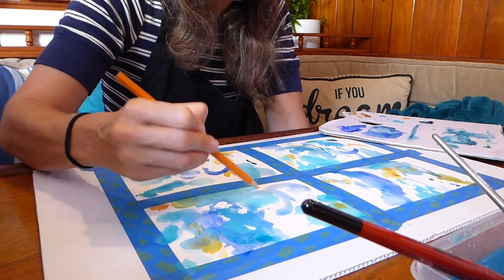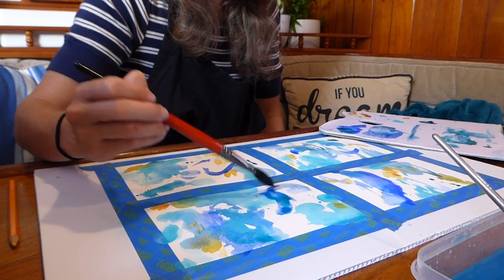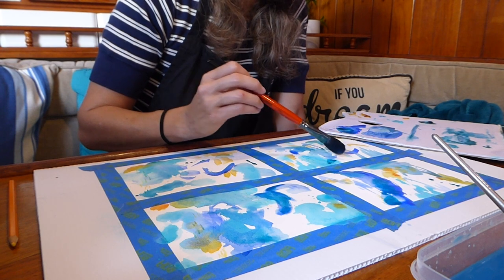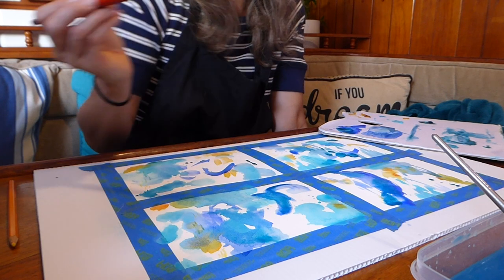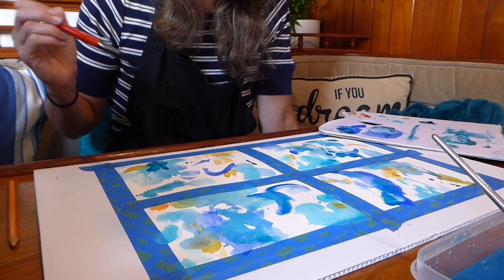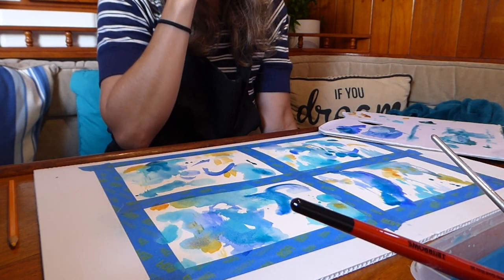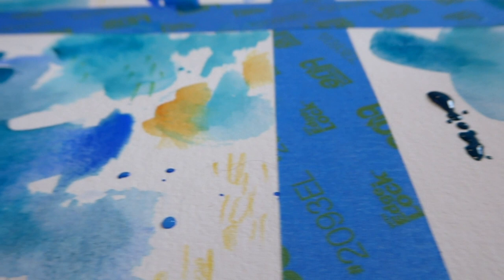Recently I've started using core flute instead of plywood as my support. Core flute in Australia is that plastic corrugated board often used for real estate agent signs — you can pick it up from the hardware store. What I love about it is it's nice and light yet rigid enough to support a drawing or painting, and that's what I've been masking-taping my paper down onto while on the boat.